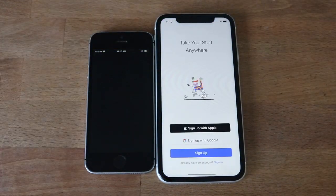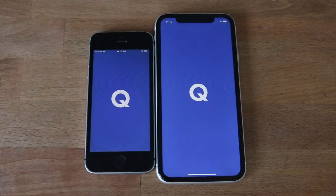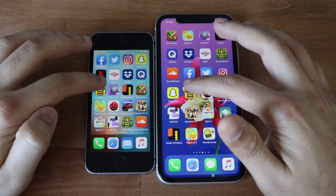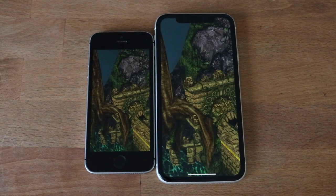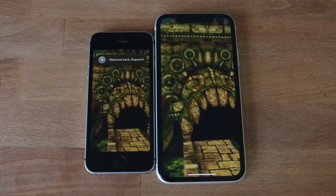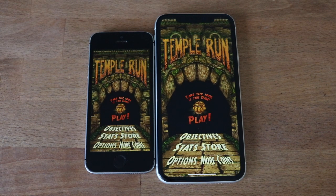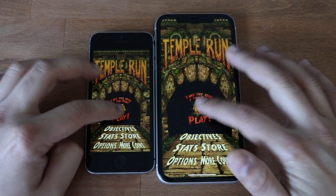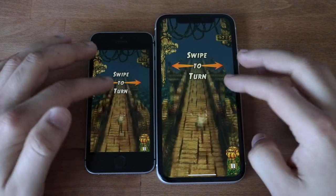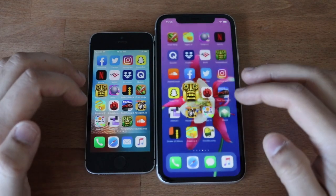Dropbox — faster on the iPhone 11. Quizlet — a little bit faster on the iPhone 11. Temple Run — it was almost a split tie, though the iPhone SE was glitching up a little bit. The gameplay is going to be about the same since it's not a very intensive game. The next app was a little bit faster on the iPhone 11.